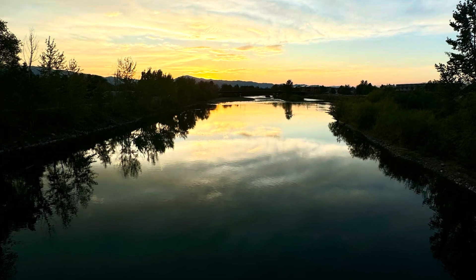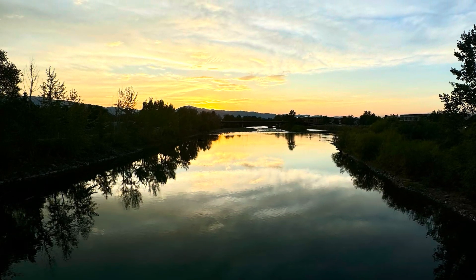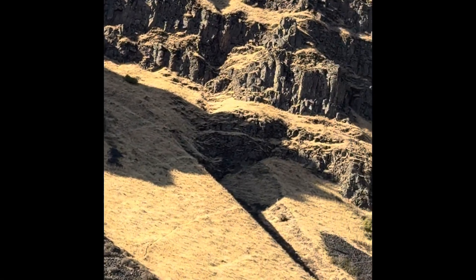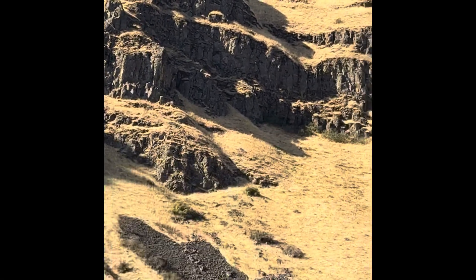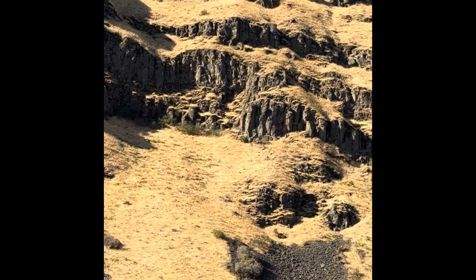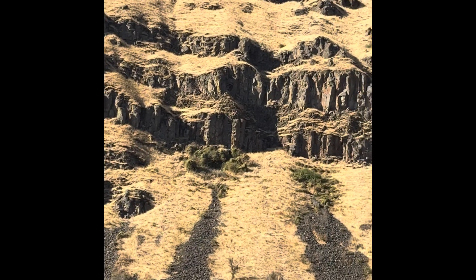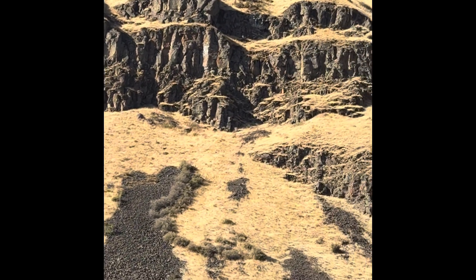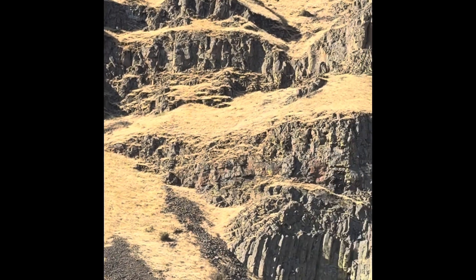What is beyond this western horizon is my question. In my case it's the Columbia River Basalt — flood basalts from the original Yellowstone, 17 to 13 million years old, flowing like floods all the way to the coast, and beyond that are the 40 million year old Cascades.